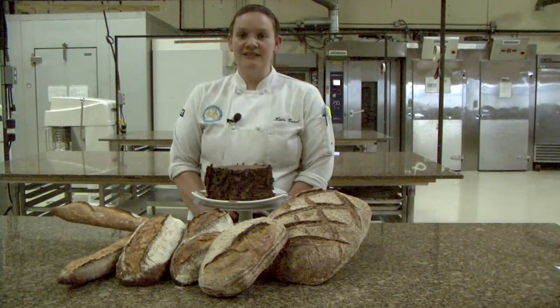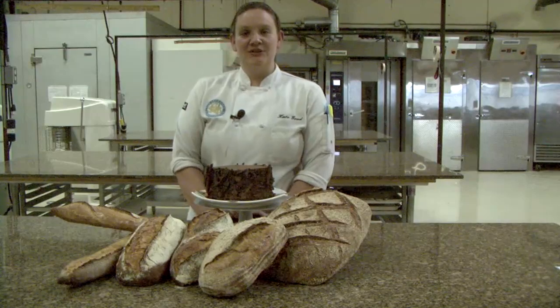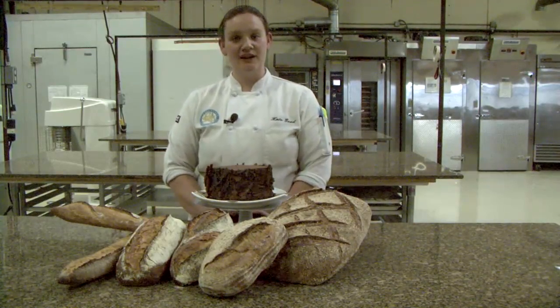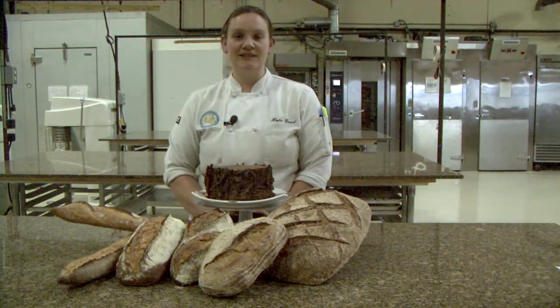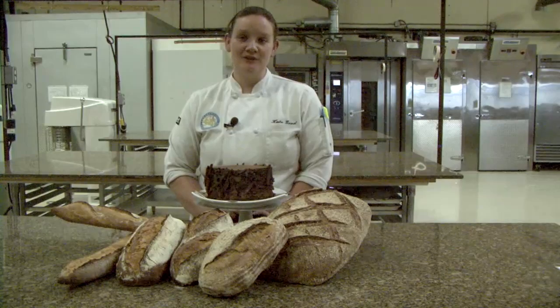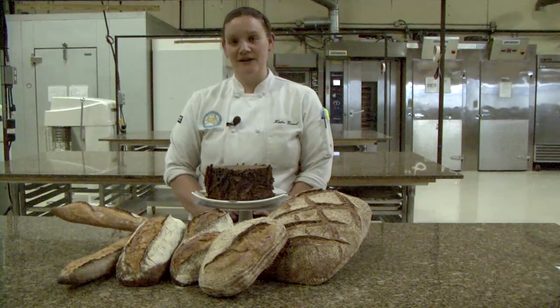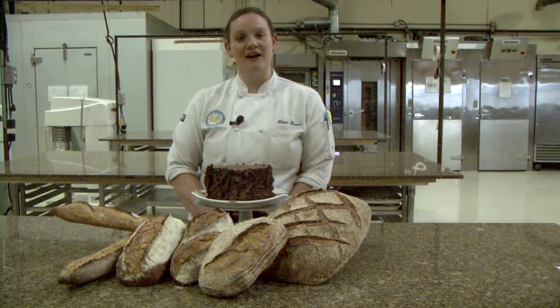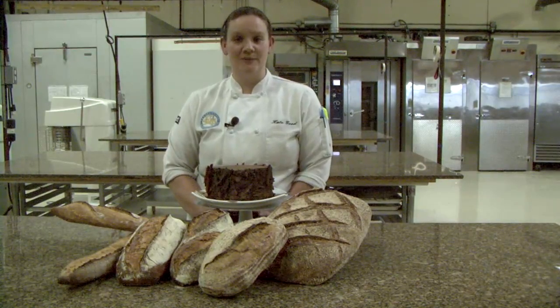Our professional series often times receives many students who come from abroad. This is very nice because it helps to broaden your horizons and see and experience issues that you wouldn't normally be exposed to. For instance, flour in Mexico reacts differently than flour in America, which reacts differently than flour in Canada. So this opens it up to discussions of how to use things when you're traveling abroad.